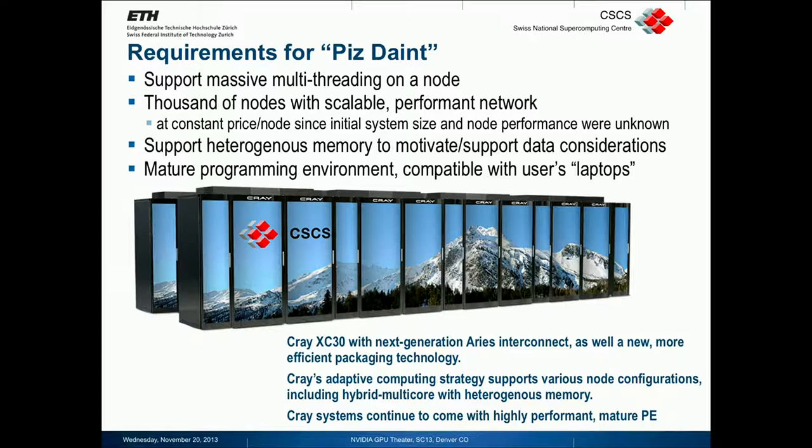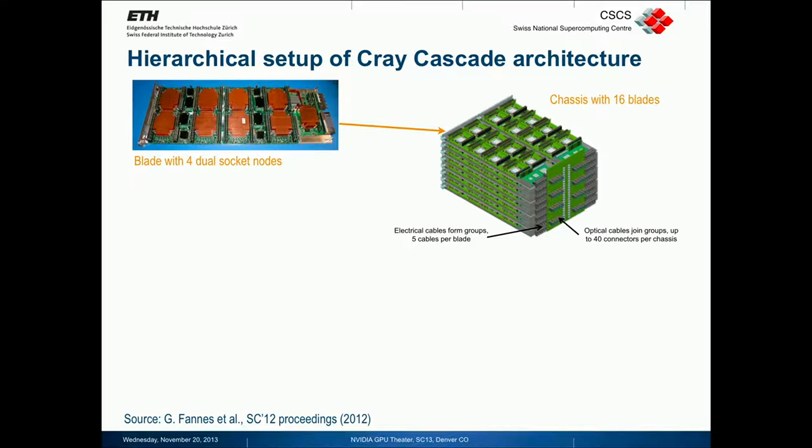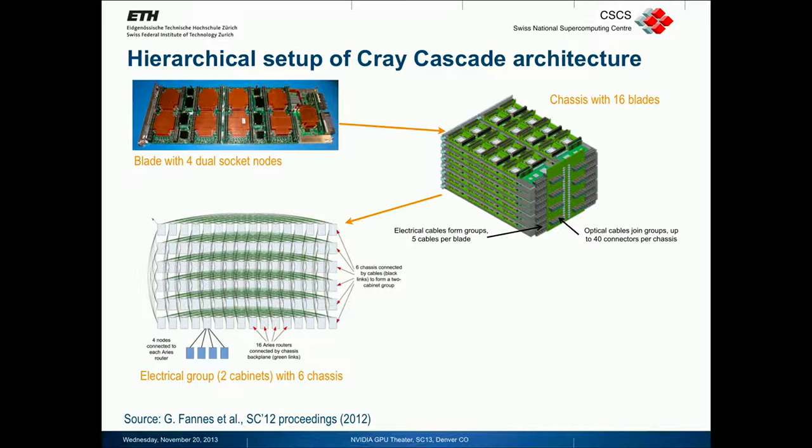The XE30, from the build-up, consists of blades. A blade has four nodes, every node has two sockets, and then there is the ARIES system-on-a-chip for the networking. Sixteen of these blades form a chassis, and then six chassis in two cabinets form what is called an electrical group.